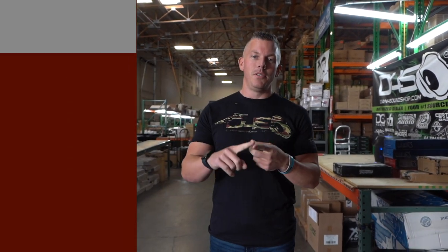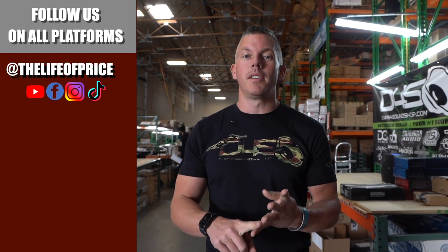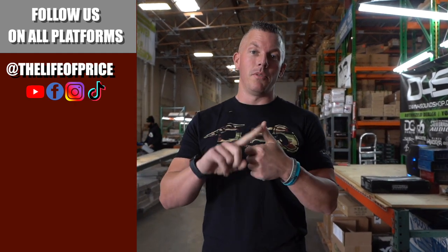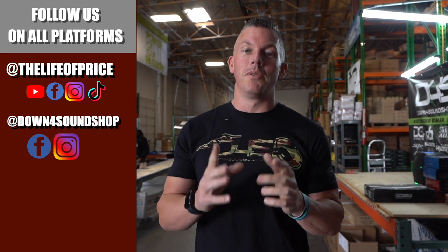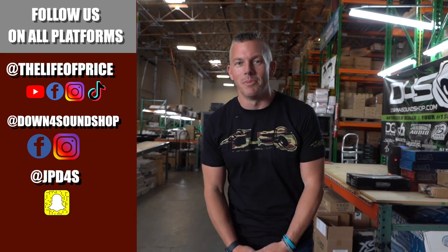What's happening guys? If y'all enjoyed the content in that video, be sure to follow me on YouTube, Facebook, TikTok, and Instagram under the Life of Price, and also Down for Sound Shop on Facebook and Instagram. And don't forget Snapchat — I'm JPD4S on there. We'll see you in the next one. Later.